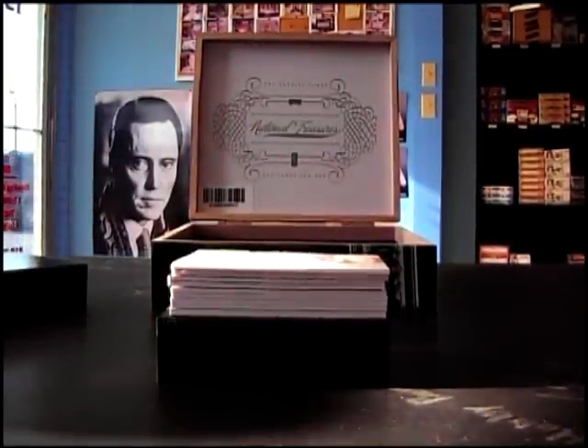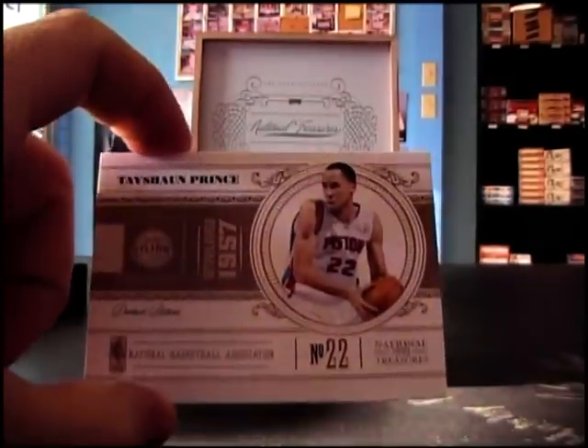Rick Barry, Tayshaun Prince — yeah, this was only a two-baser.